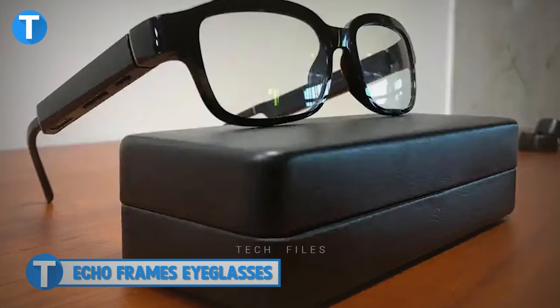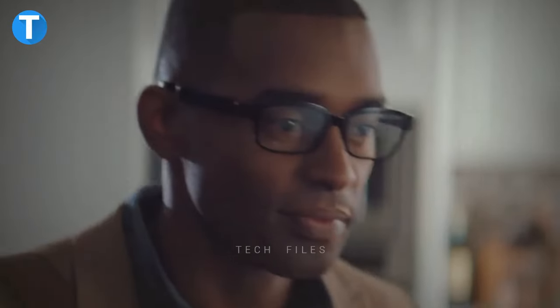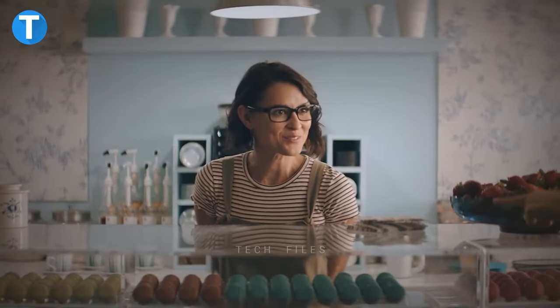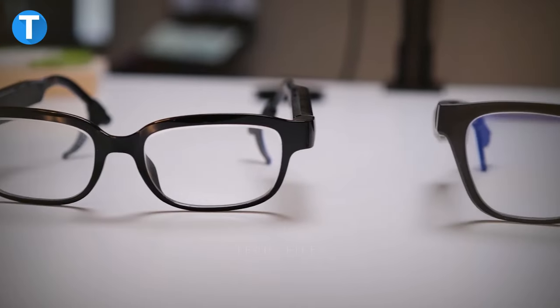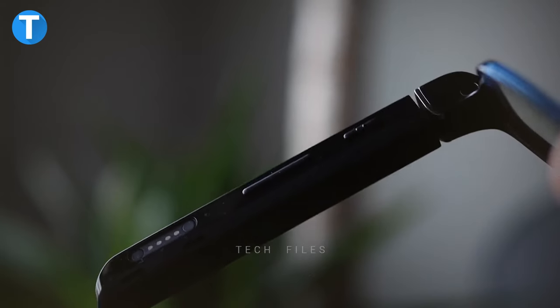Echo Frames Eyeglasses. Alexa is your best friend, so take it with you wherever you go with your Echo Frames eyeglasses. The glasses sync with your phone and obey your voice to control your favorite apps. You can discreetly hear and talk to Alexa on a busy street, thanks to open-ear audio with auto volume that automatically adjusts based on noise level around you. With no camera, it's just you and your surroundings, and you can turn off the microphone anytime you want.